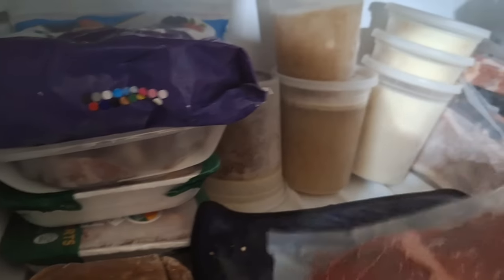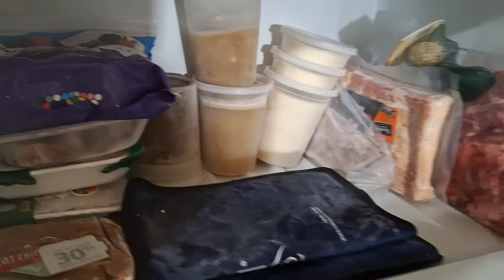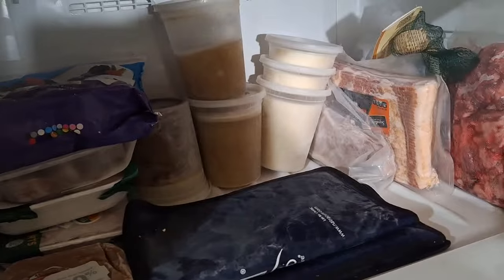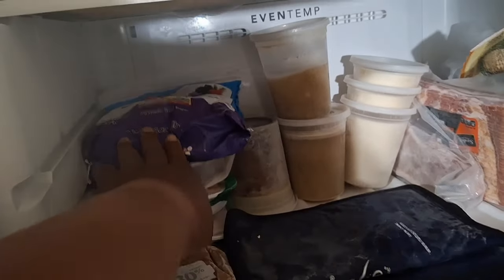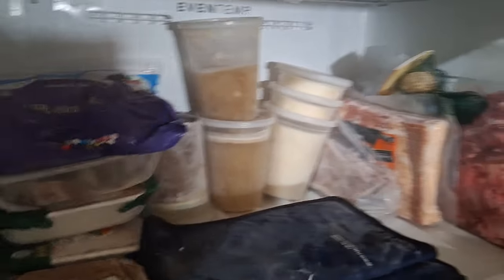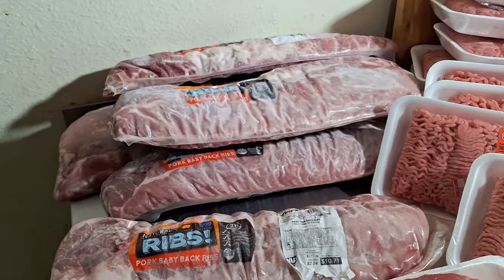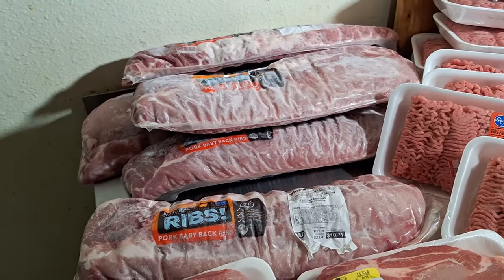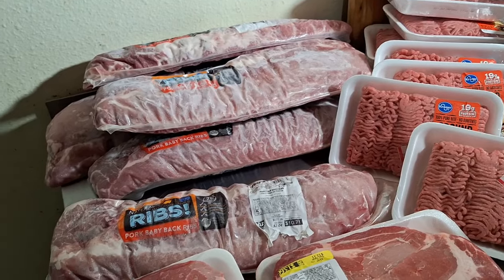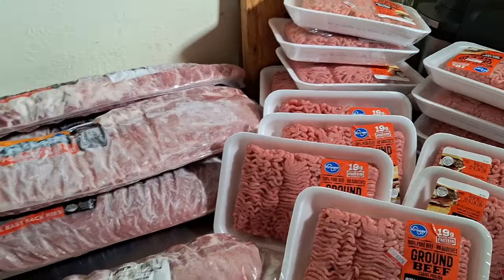I've also got a couple of sirloin steaks in here, though not all of that is for the next two weeks — that's for later. Got some more bacon in the other freezer too. Everything from the haul is going into the freezer except for the ribs — I'm putting those on the smoker today.